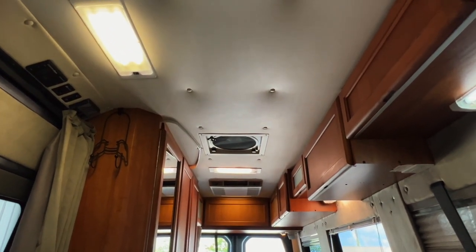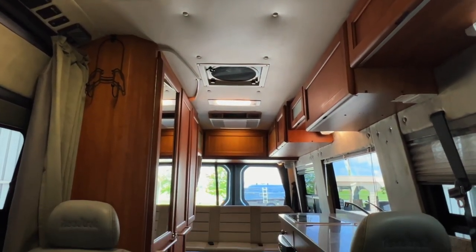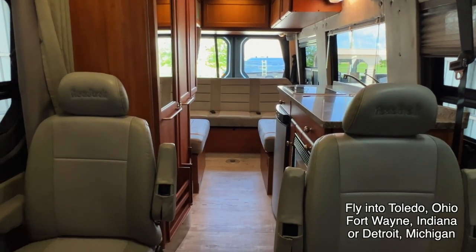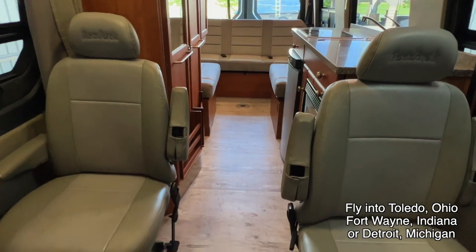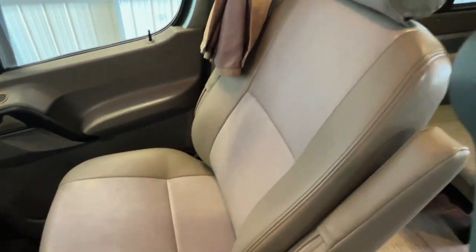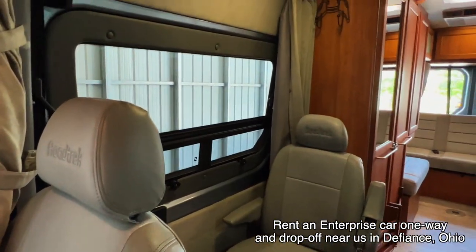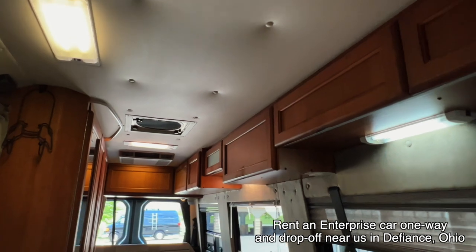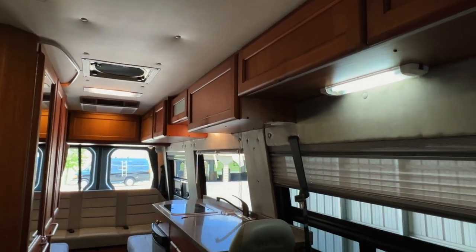I'm going to start in the front and work my way towards the rear. I'm going to do my best to give you a good idea of the overall floor plan as well as the overall condition of this unit. Here at Kuhn Truck and RV, we are proud to be a second-generation family-owned and operated dealership. All of these RVs go through the same inspection process before they hit the web. That means we go through all the stuff in the RV, go through the stuff on the coach, and make sure things are ready to roll.